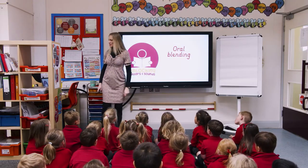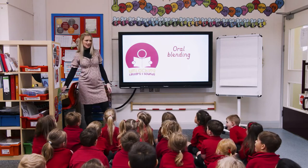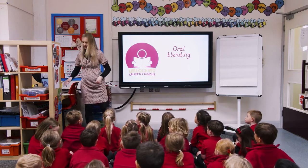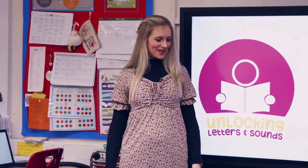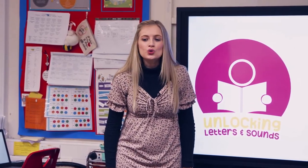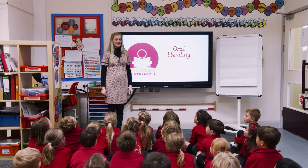Let's do some oral blending now. Miss Bunny has got some words in her head and I would like you to work out what words Miss Bunny has got in her head. Are you ready? You're going to have to really listen — as soon as you know, you can call it out. Well done! Shall we try another one? Listen really, really carefully. B-a-l-n. One more.